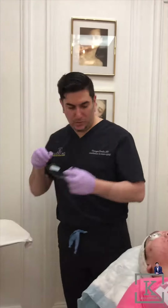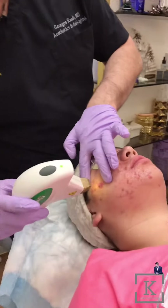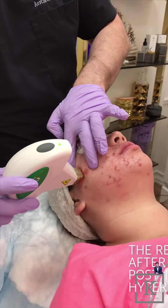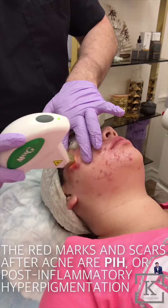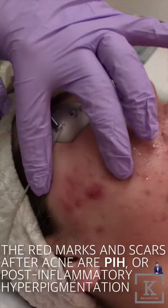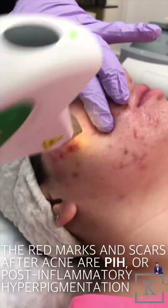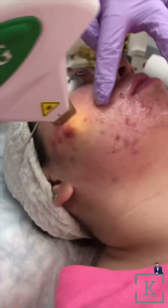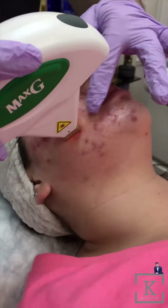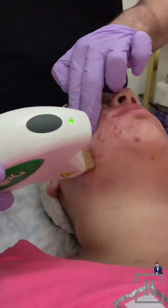We're going to start the treatment by putting the solution on the face. That solution helps the laser glide easily. I'm going to show you a close-up — look at that. You see, it's a very bright light. Even if you have your eyes covered, you can still see it. So that's helping get rid of some of that redness from the scarring.